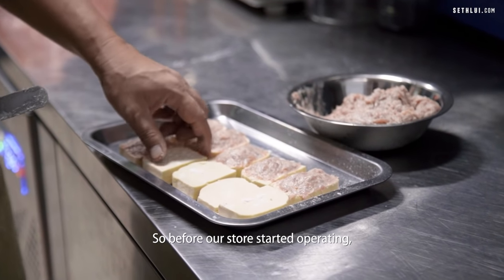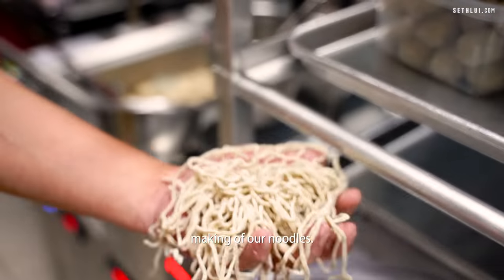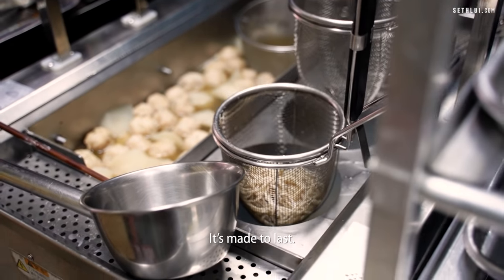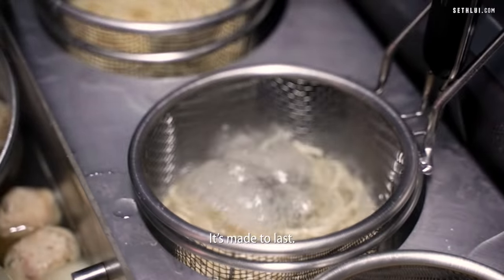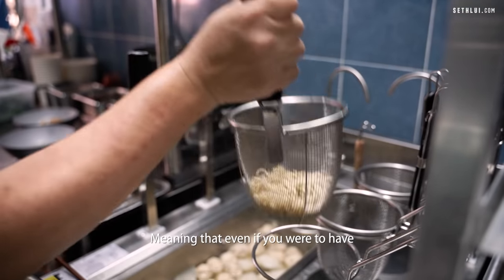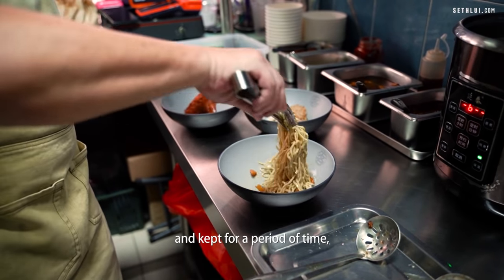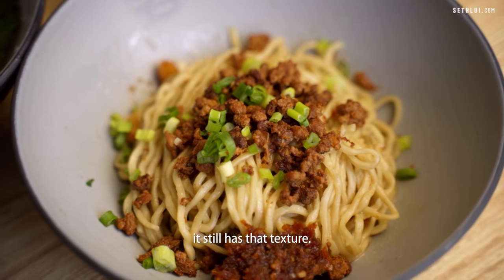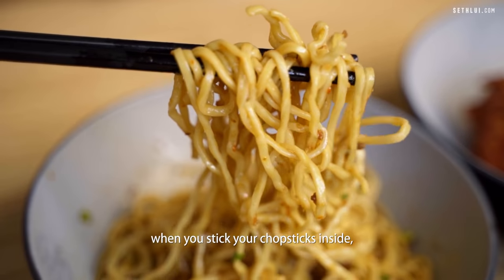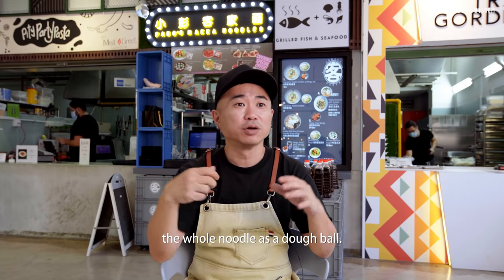Before our store started operating we spent six months developing the noodles. You can't find this noodle anywhere else. It's made to last — meaning that even if you were to take this noodle away and keep it for a period of time it still has that texture. It's not like some noodles where you take away and when you stick your chopstick inside you can pull up the whole noodle as a dough ball.